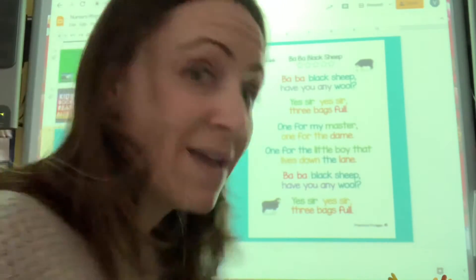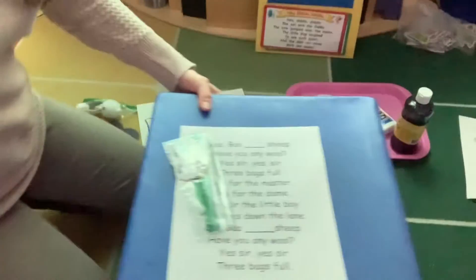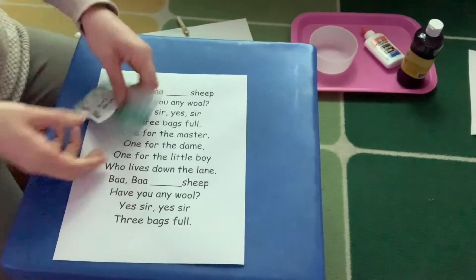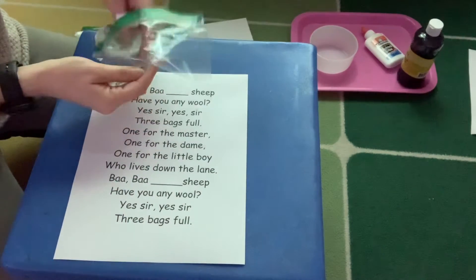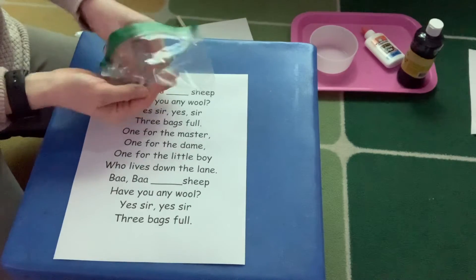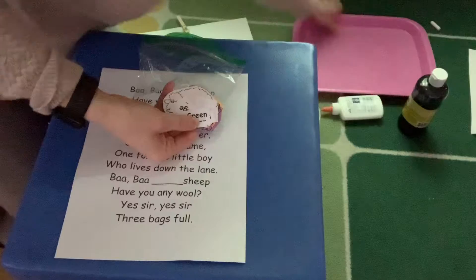And it's a black sheep that's in our song, but we're going to be silly and we're going to change the song. So we're going to make different colors. Let me bring you down here so you can see. I'm going to open up my little packet here. I've got some color words inside, and I also have some different colored sheep.